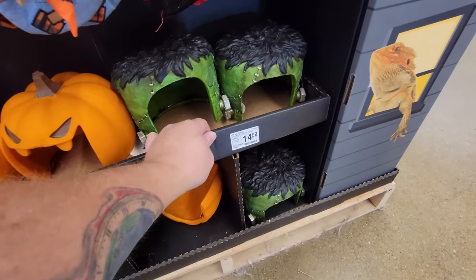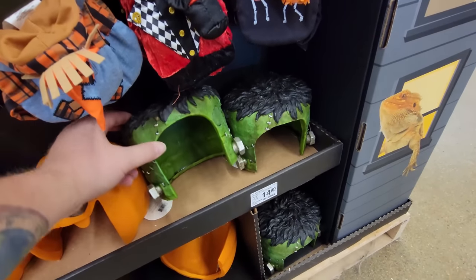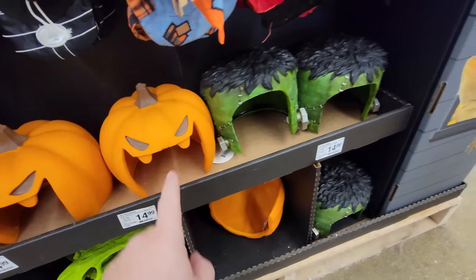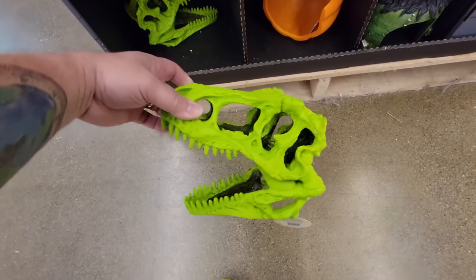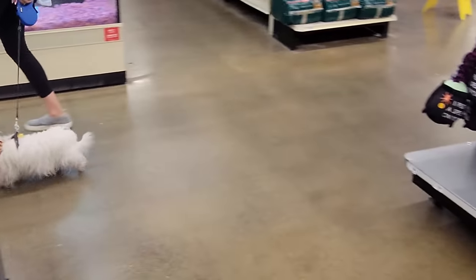Down here is reptile decor — it's like a little Frankenstein house or a little pumpkin house where they can hide. And look at this green skull — that's pretty cool! Oh my gosh, there are so many little pupsters in here today.